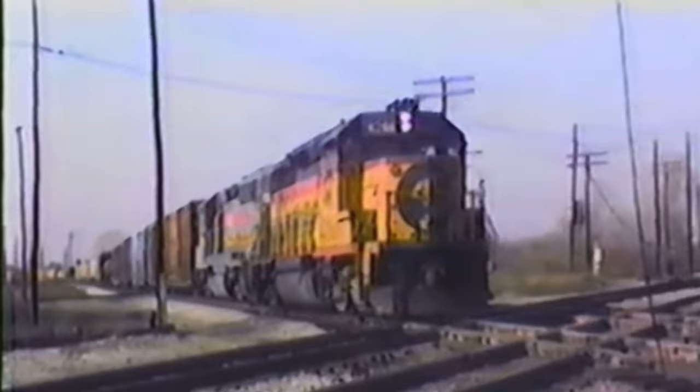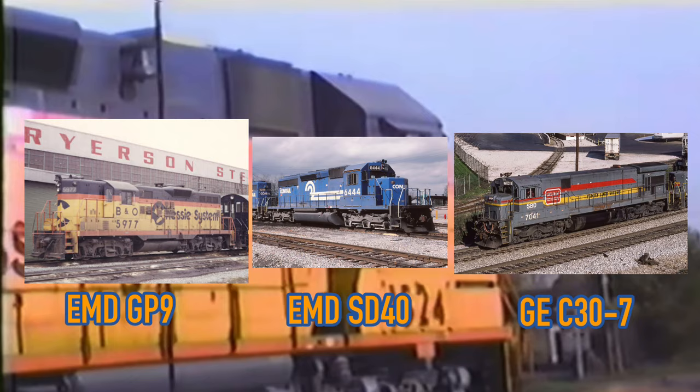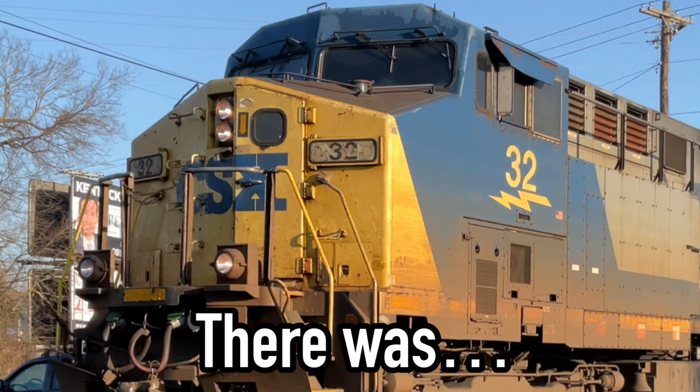In the late 1980s, the world of railroading was just beginning to emerge from the darkness of the Penn Central era. East Coast railroads such as the Seaboard, Chessie, Conrail, and a very unknown Norfolk Southern were absolutely thriving in this new age of railroading. However, these big Class 1s had a slight issue — they were stuck using old and barely functioning veterans from the 50s, 60s, and 70s, with the newest locomotive being built in 1979 with GE's first wide-cab design.